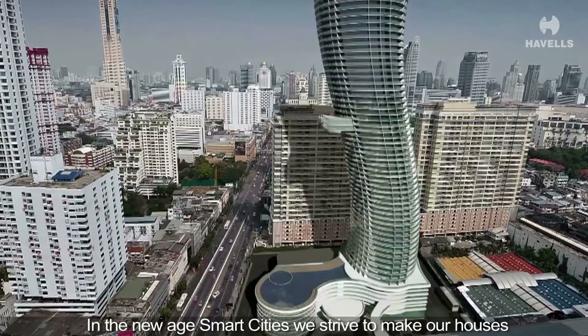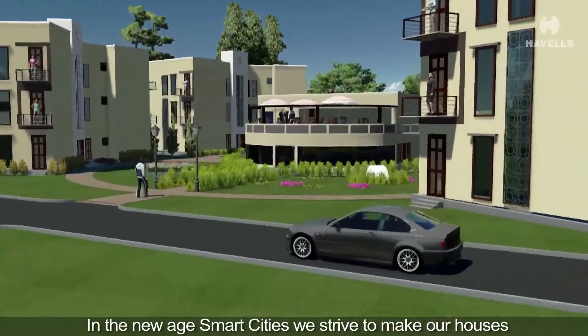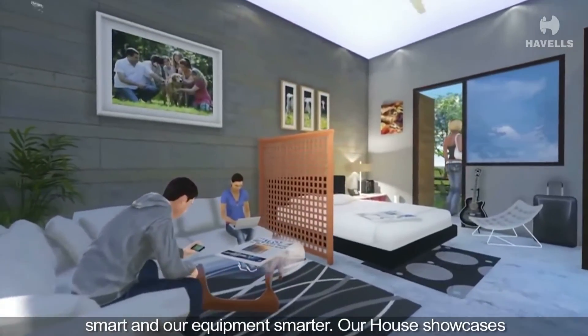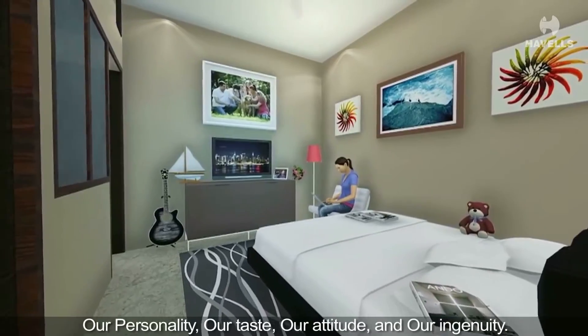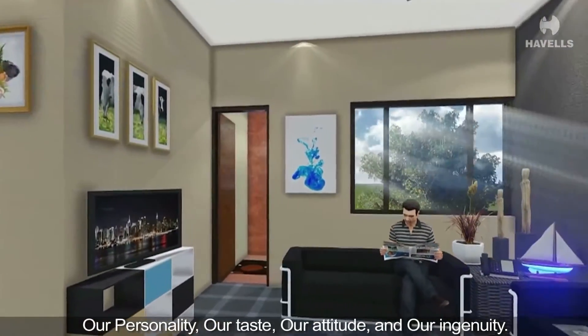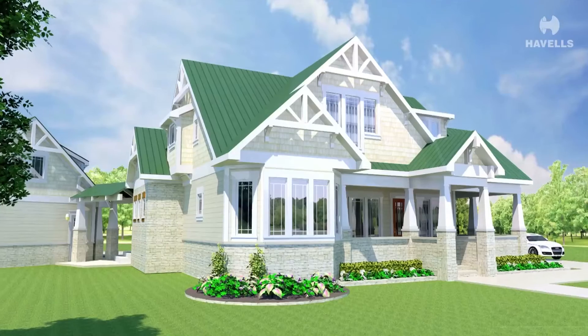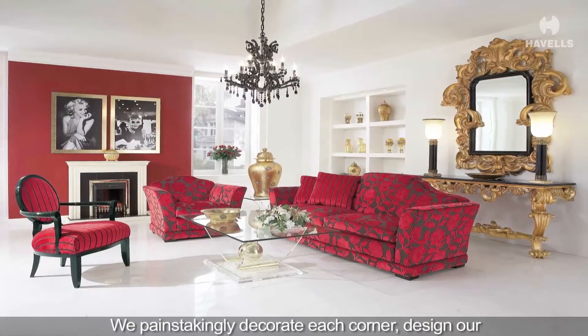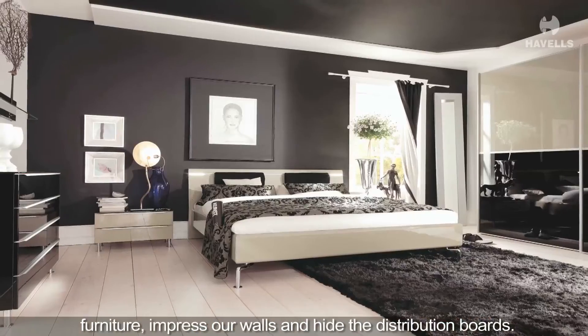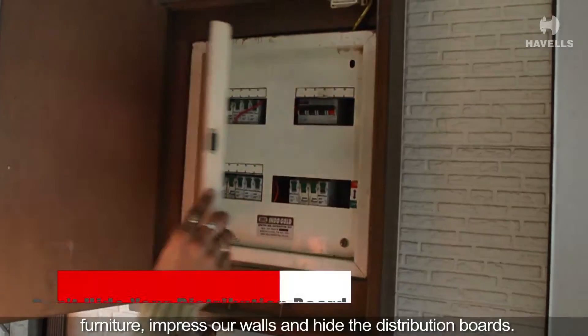In the new age smart cities, we strive to make our houses smart and our equipment smarter. Our house showcases our personality, our taste, our attitude and our ingenuity. We painstakingly decorate each corner, design our furniture, impress our walls and hide the distribution boards.